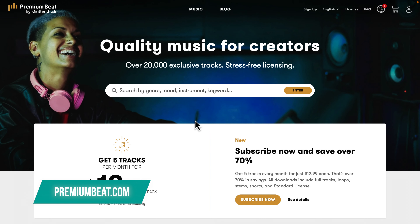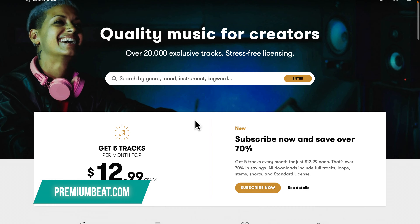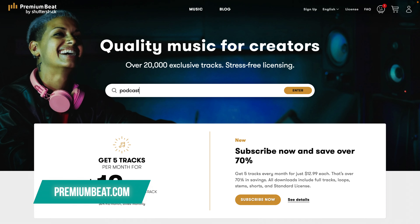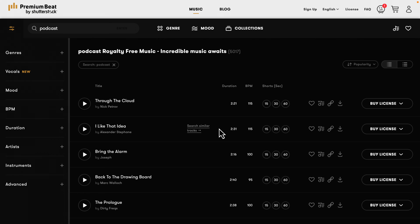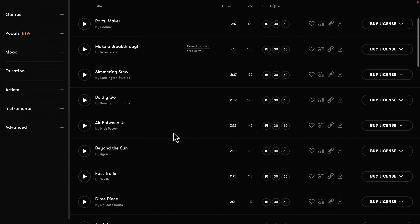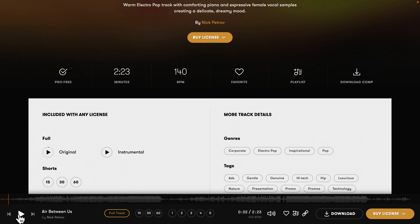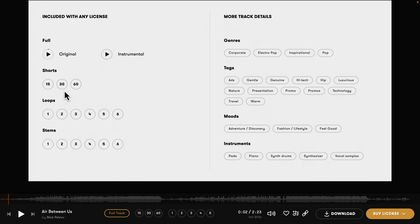PremiumBeat.com is the premium royalty-free music tracks platform from Shutterstock, one of the largest stock platforms in the world. It features over 20,000 exclusive tracks with stress-free licensing. What I really like about this platform is that they go above and beyond with the deliverables — while most other platforms give you a single MP3 or WAV file with the full track, PremiumBeat offers multiple different options of the same track, such as shorter versions at 15, 30, and 60 seconds for those quick edits with a fixed length, so you don't have to do a lot of mixing yourself to cut the music. They also offer various loops from the track in case you need to extend it, and even stems if you want to do some further mixing yourself on individual channels.